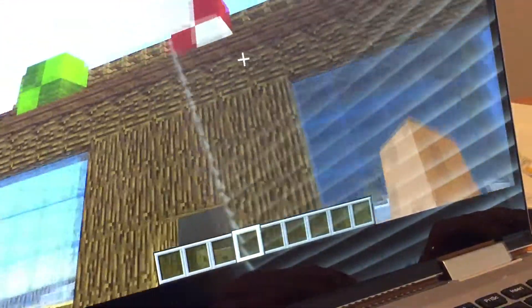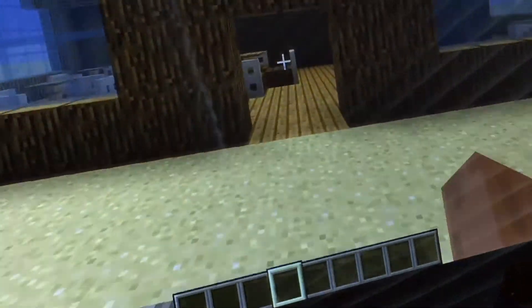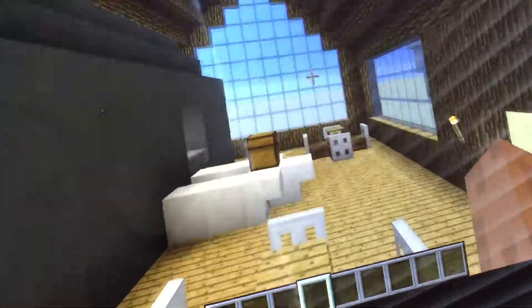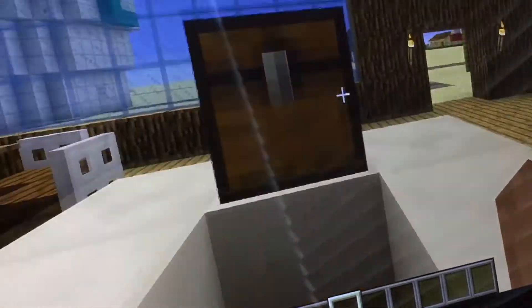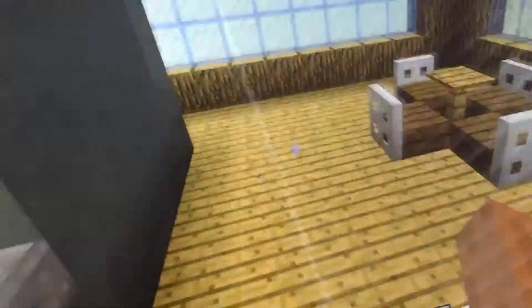Here we have the Krusty Krab — this is where you go to get a Krabby Patty if you want one. Let's go inside. Here's the tables, really nice tables I made. This is all made by me. Here's the cash register where Squidward works — we have all these emeralds in the cash register.